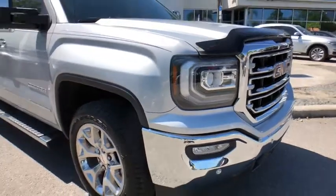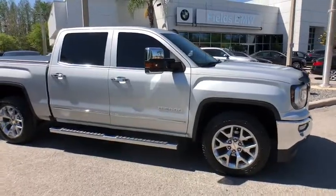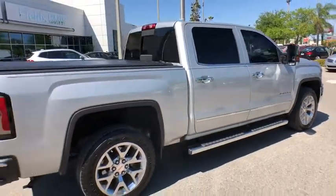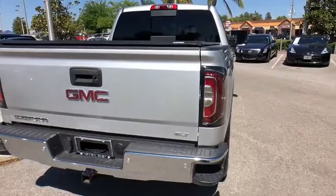2016 GMC Sierra 1500. The Sierra 1500 offers a five-star frontal and side crash test rating, and a combination of mechanics and aerodynamics that give it better conventional V8 fuel economy than any competitor.